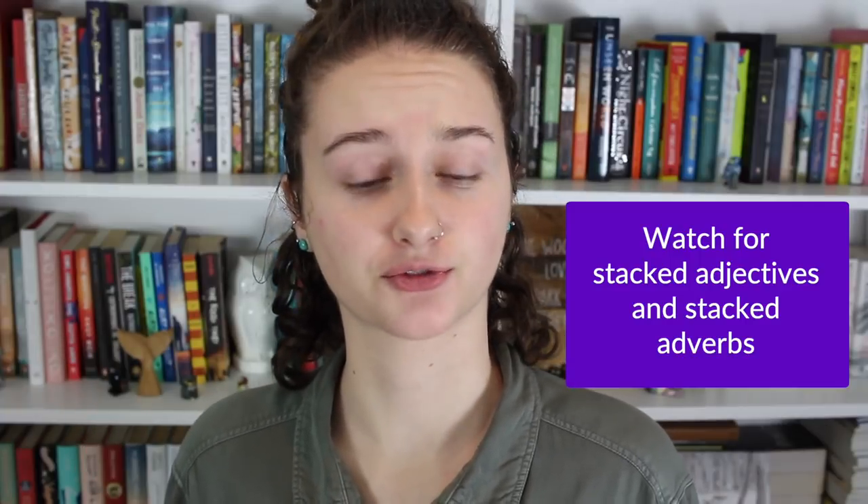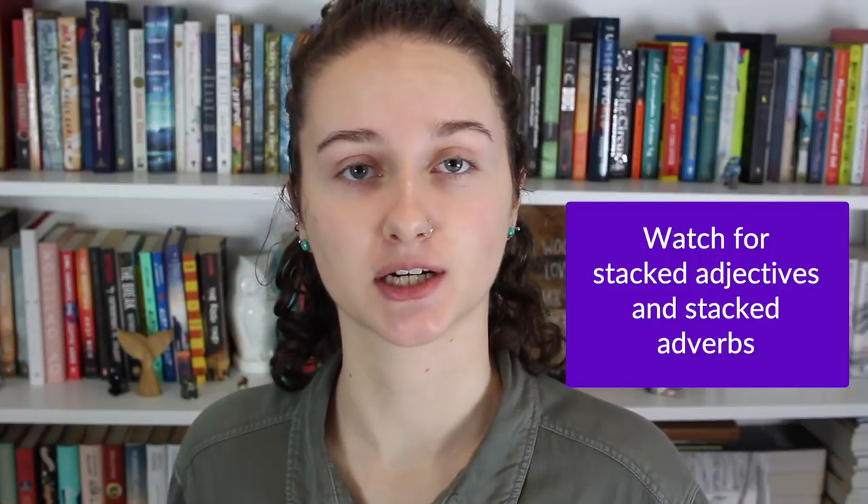Purple prose often suffers from long strings of adjectives. Someone's eyes don't need to be crystalline, clear, azure, sparkling orbs. That's a lot of adjectives just to describe that someone has bright blue eyes.